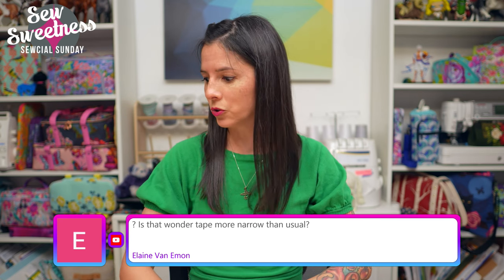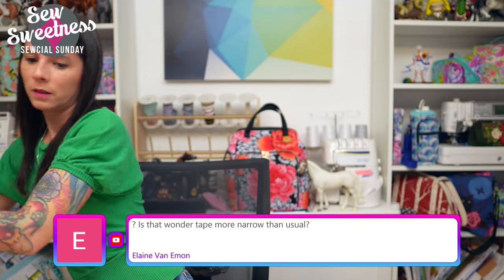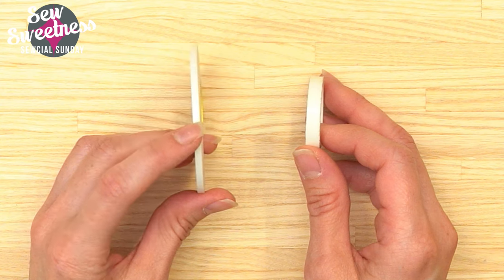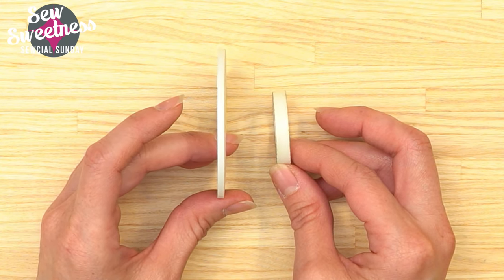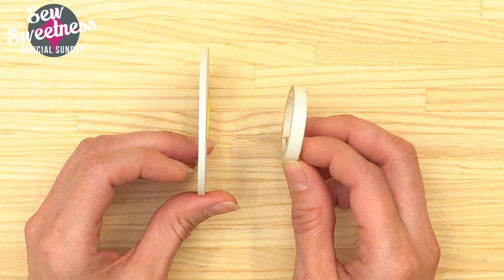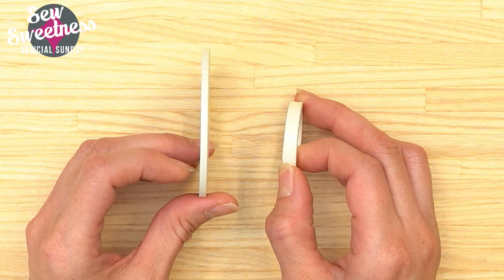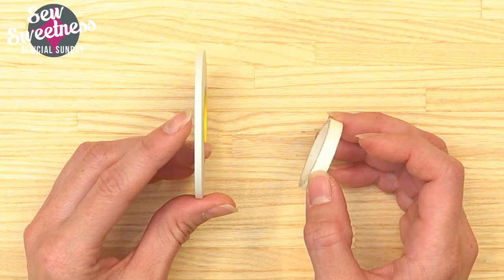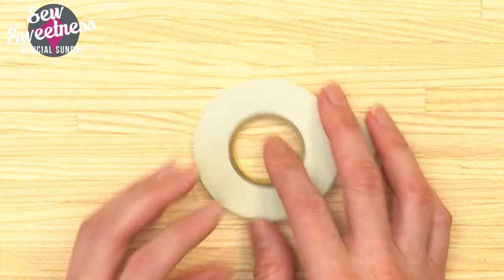Elaine asks if the Wonder Tape is more narrow than usual. On the left is the By Annie basting tape I used in the demonstration, and on the right is Dritz Wash Away Wonder Tape — you can see a difference in thickness. The Dritz tape is water-soluble, so it will disintegrate when you wash your bag, and it needs the heat of your iron to stick better. The By Annie basting tape is not water-soluble but sticks better right away without needing the iron.